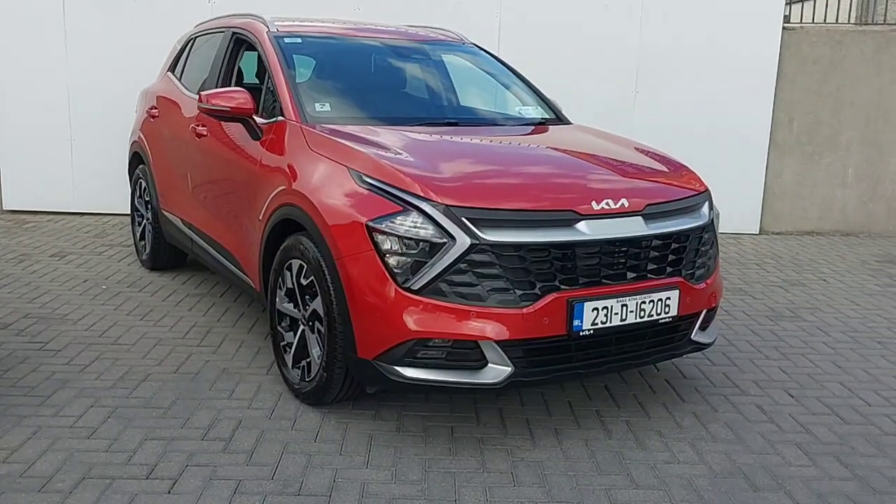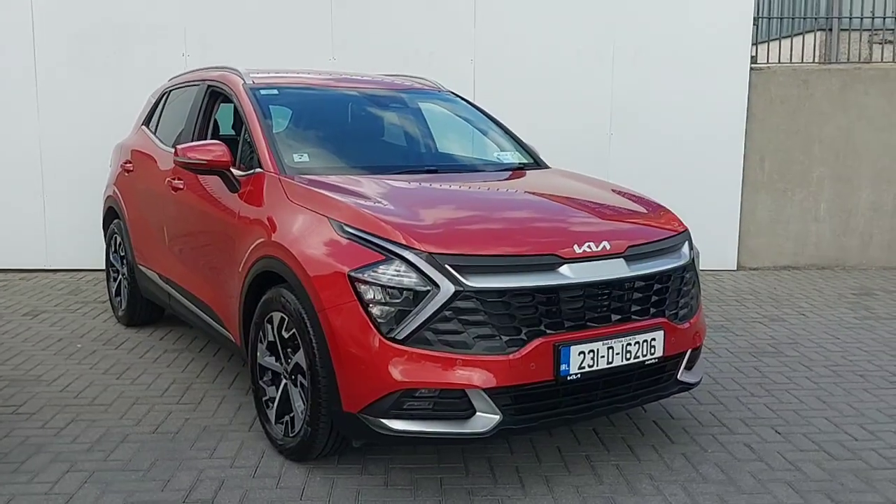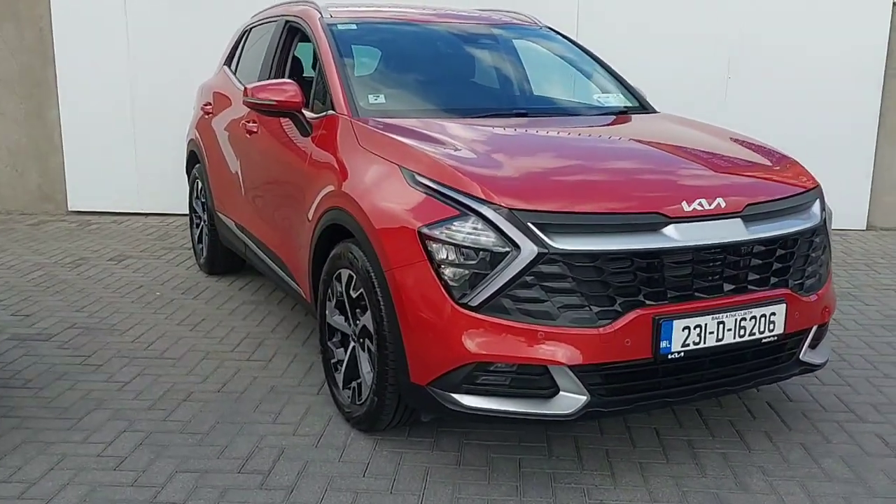Hi, this is Keelan from Joe Duffy Kia North Road, and I'm going to take you through some of our new used stock here today. This is a 2023 Kia Sportage K3 model.